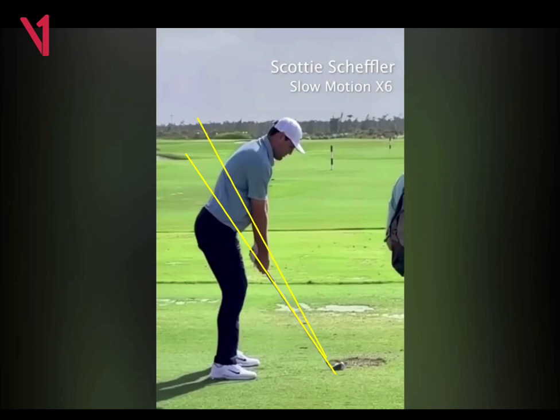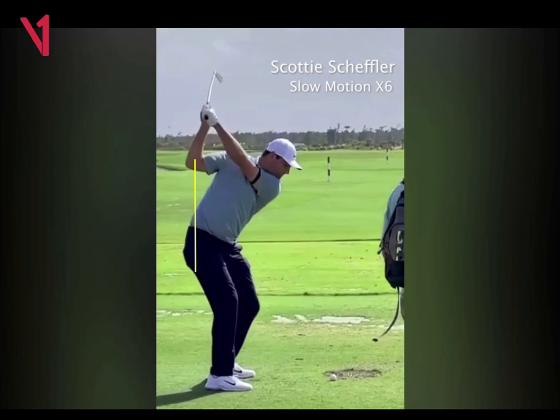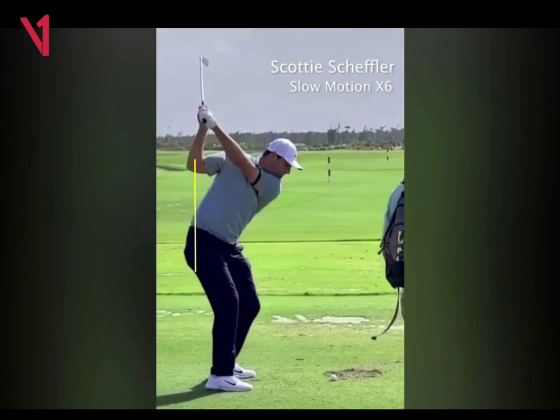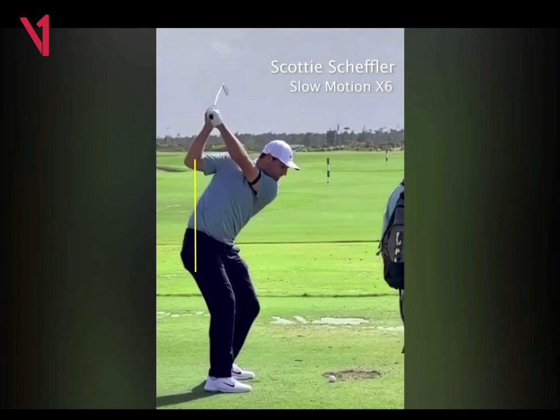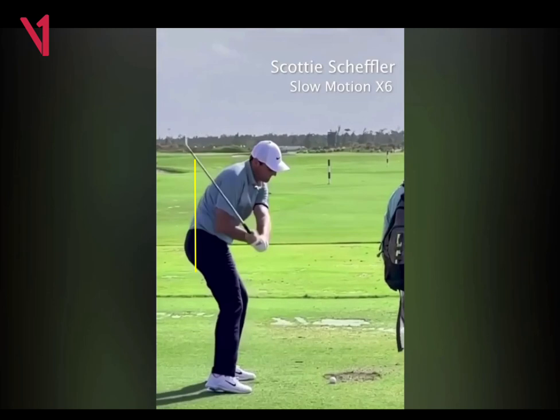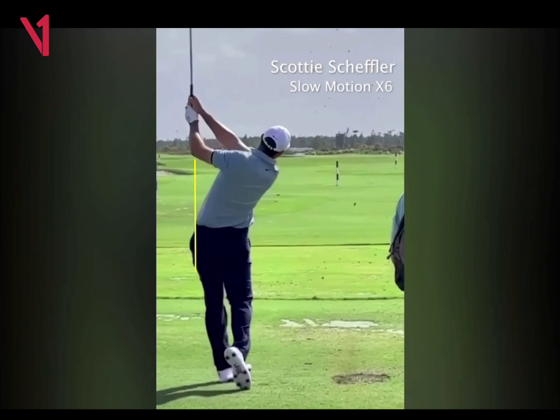I also like how he maintains his posture very well. He's actually rotating and sitting a little bit into his trail hip, and that gives him the ability to push off of it. You can see he maintains his butt line throughout the entire swing. So it's a very rotationally effective, perfect golf swing.